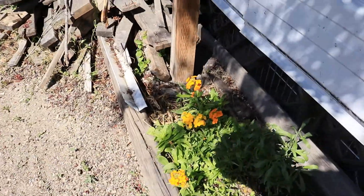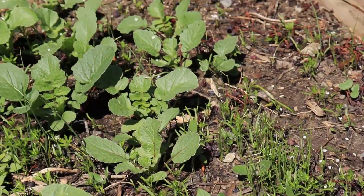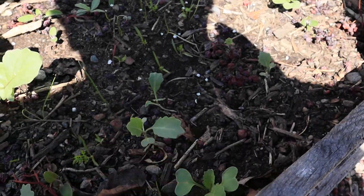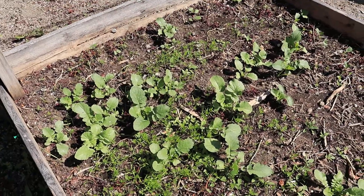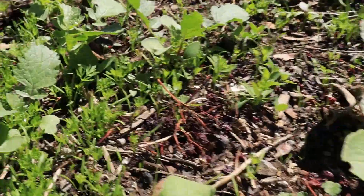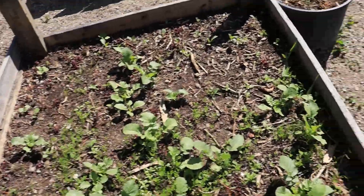There's a kind of orange dame's rocket mustard green over there. And here we have radishes and carrots coming up everywhere, and also these little cabbages — that's kind of cool. It's a pretty crazy bed — carrots and parsley most likely. We'll just see what we get out of this garden bed.